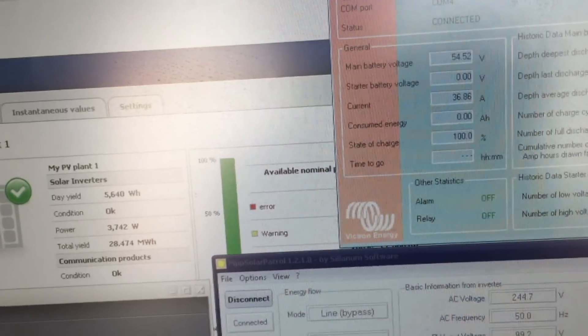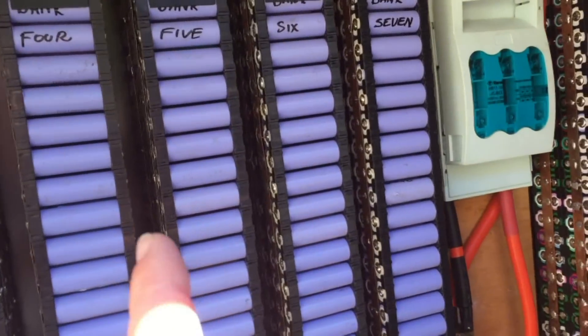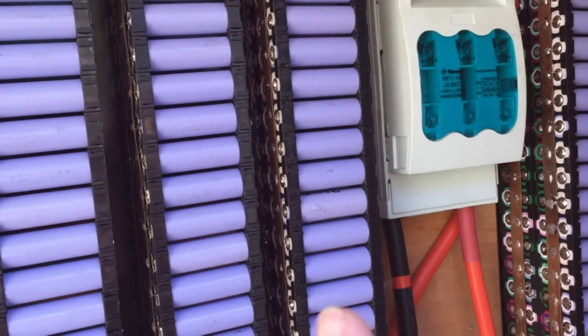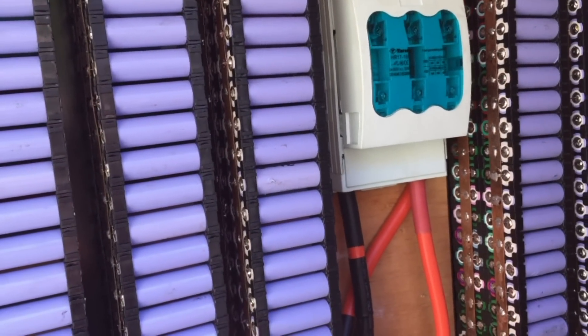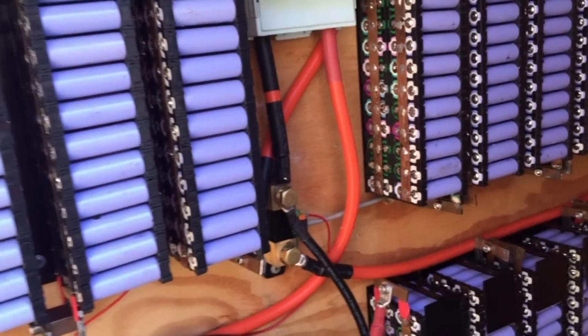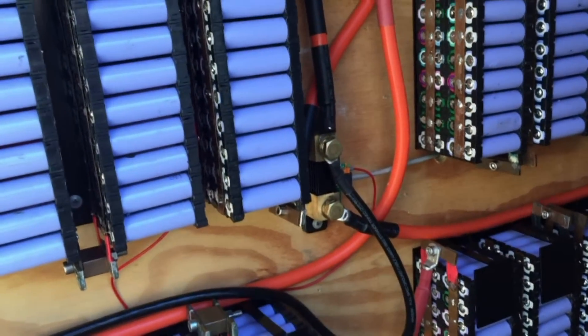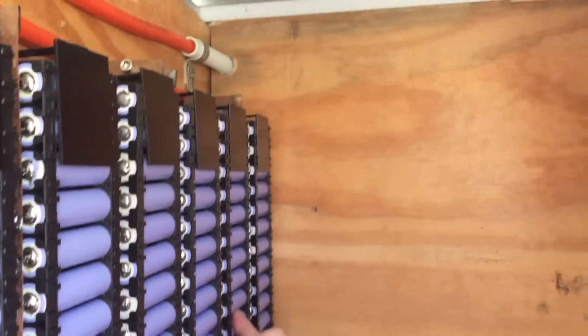Apart from that we haven't had any problems — just setting it all up and learning the software. It's actually the old software but with new features. I've just gone through and done a voltage check on every single cell. The lowest cell was 3.88 and the highest was 3.90 volts, so I'm really happy with that at the bottom end.